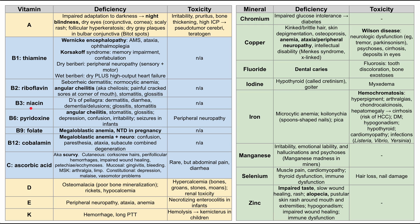Vitamin B3 is niacin. Niacin deficiency is classically associated with pellagra and its three Ds: dermatitis, diarrhea, and dementia slash delusions. Niacin deficiency can also cause glossitis and stomatitis.